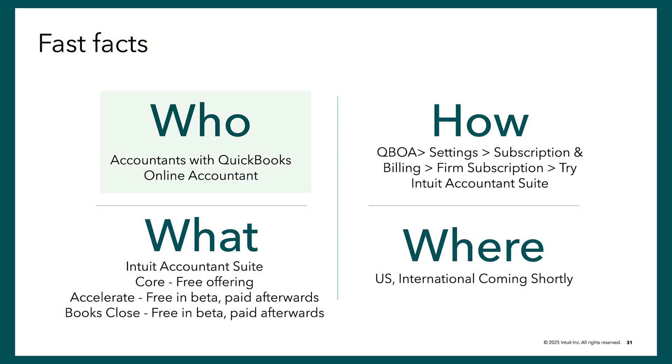Who is this for? It is for any accountant currently on the QuickBooks Online Account product. There are two ways to get into the Intuit Accountant Suite: you can log in as your primary admin in QBOA and see the invitation at the top of the page to opt in, or you can go to your settings, subscription and billing section, and opt in from there. You will have a choice between the core free offering or the Accelerate product, which has advanced functionality currently at no cost to try. It will have a cost in the future, and we will communicate with ample notice before that. Right now you can try all the new innovations at no cost. It is broadly available in the U.S., and international rollouts are coming very shortly.